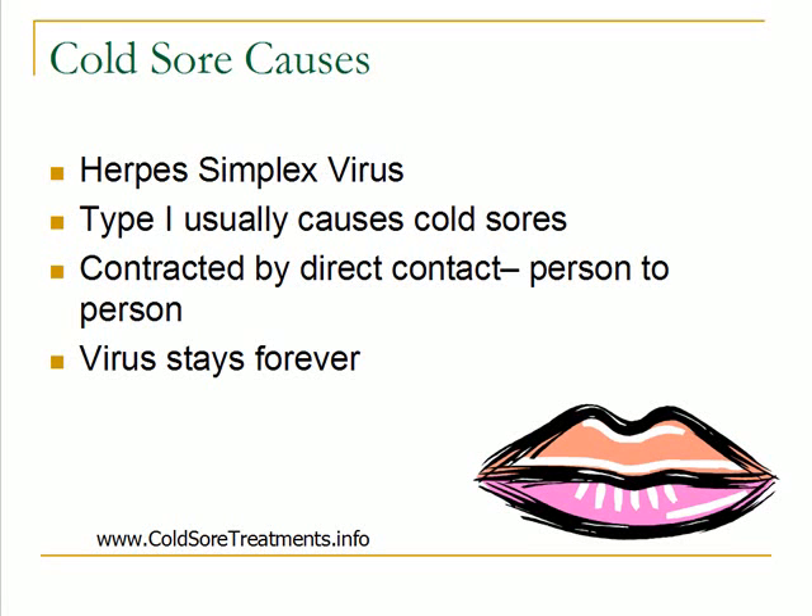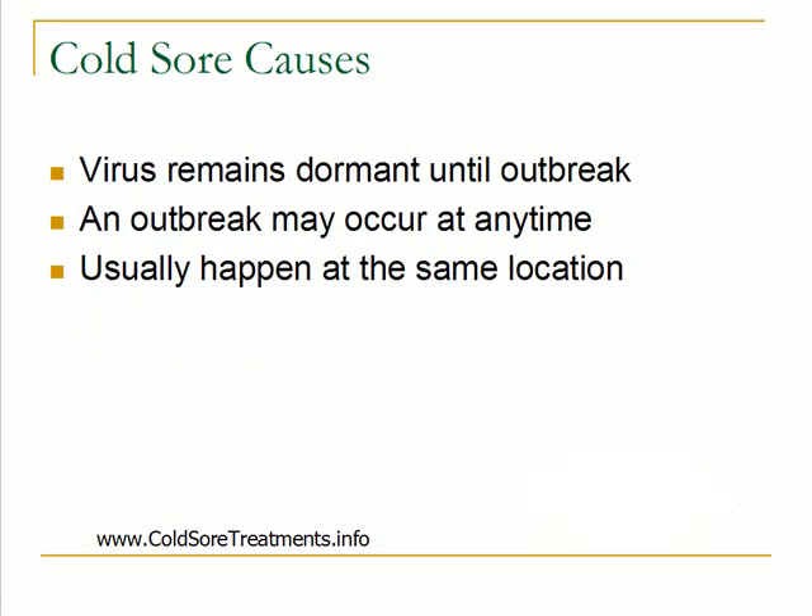Once you do contract the herpes simplex virus, that virus stays forever. Even if it's not active, even if you don't have a current cold sore outbreak, you do have the virus in your body, just in a dormant state. The virus does remain dormant until the outbreak.